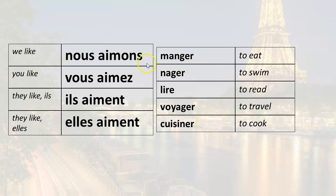So I can say: we like to eat — nous aimons manger. We like to swim — nous aimons nager. We like to read — nous aimons lire. We like to travel — nous aimons voyager. We like to cook — nous aimons cuisiner.